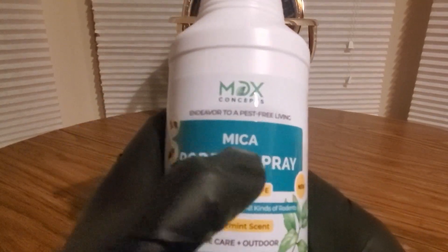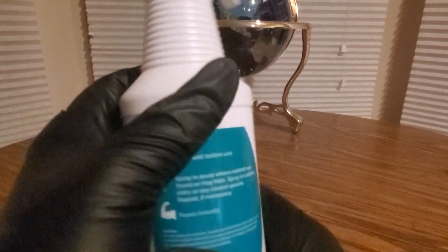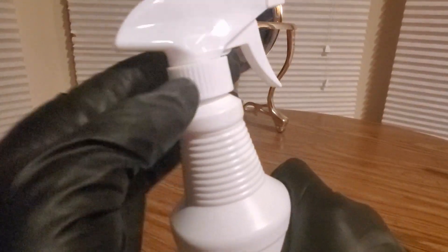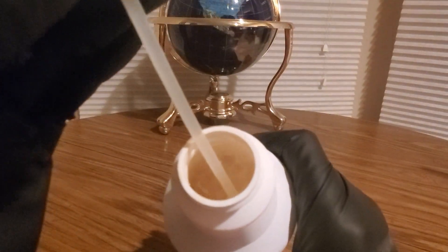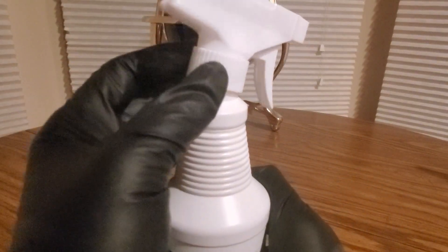This is pet safe and child safe, but do not drink it — make sure they don't drink it, make sure it's locked up. There you go. Check them out — this is the Mika rodent spray, really good stuff. Shake it up really well and they will run away once you spray it. At least my home does not have that problem.